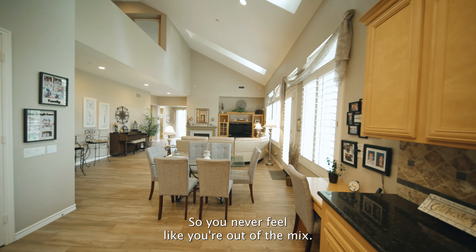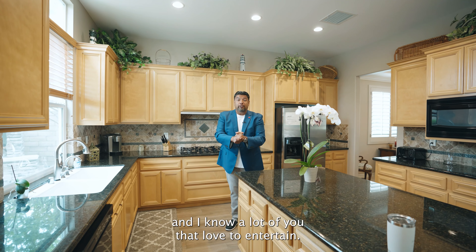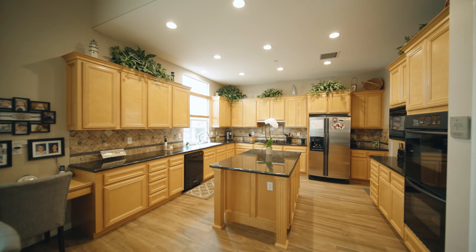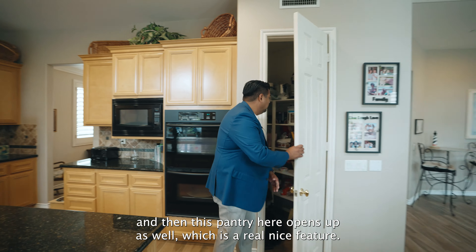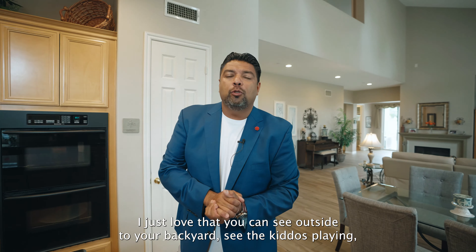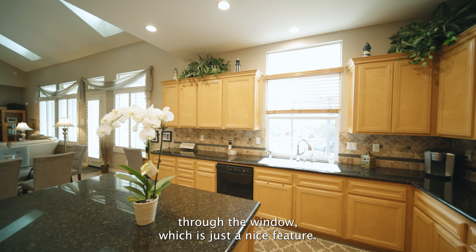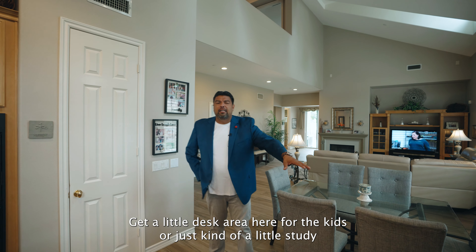You never feel like you're out of the mix. Our kitchen concept and family room is important, and I know a lot of you that love to entertain — this is a key feature. You've got plenty of countertop space, cabinetry galore, more than enough storage. This pantry here opens up as well, which is a really nice feature. I love that you can see outside to your backyard, see the kiddos playing. You've got a window from your sink outside that acts as a pass-through, so when you're doing parties and events you can just pass the food through the window.